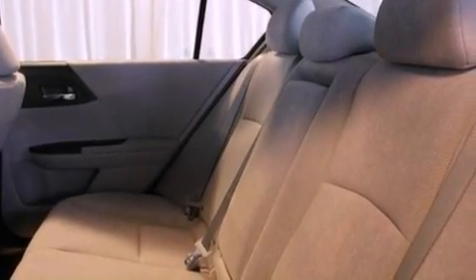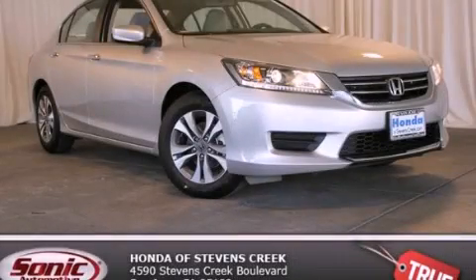With an EPA estimated rating of 36 miles per gallon on the highway, this automobile helps leave money in your pocket where you want it. Please call today to reserve this vehicle for a test drive.